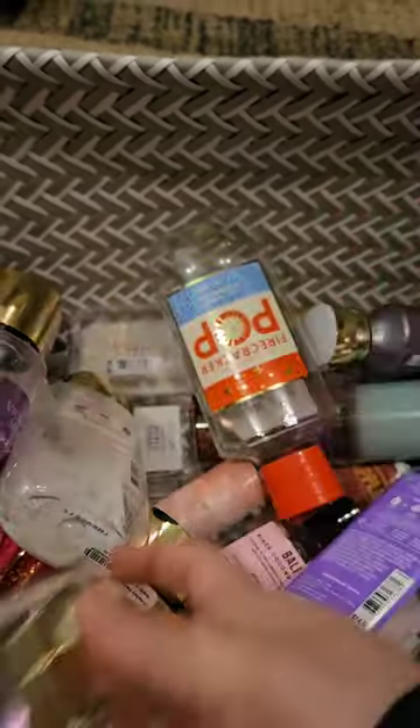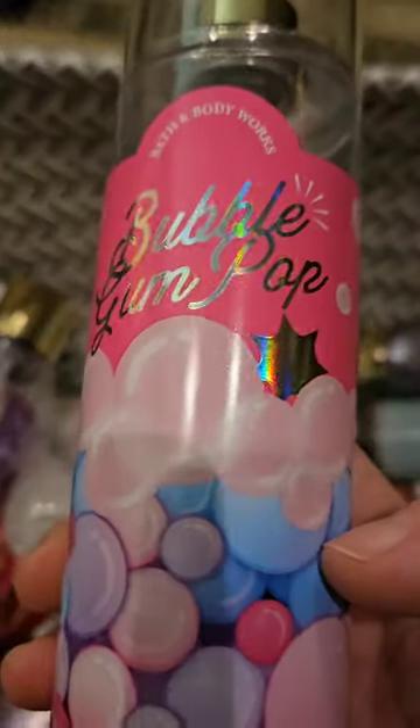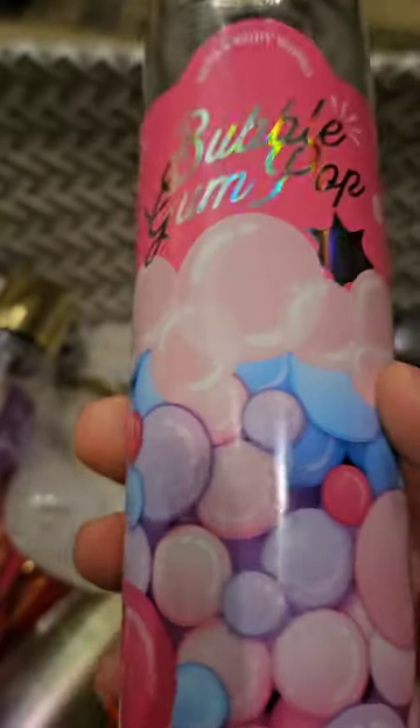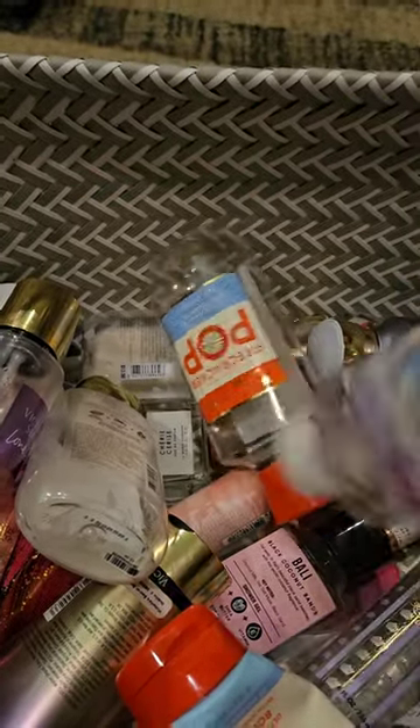I used up a Bubblegum Pop, which is Gumball Sugar, Candied Fruits, and Citrus Burst. I love this scent. It's so fun. It's one of those ones where you just start spraying and you just can't stop.